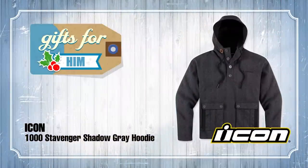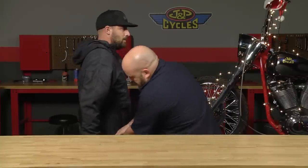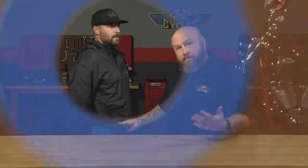In the gifts for him category, our model here is wearing the Icon 1000 Stavenger hoodie. It's a pretty technical hoodie — what you'd expect from Icon. It's got a water-resistant shell; it's not going to double as rain gear, but it's going to keep some water off of you. It's got a mesh lining inside and nice pockets on the outside, plus a really cool zipper to get out of it, which is nice because it cuts kind of snug — so if you're on a bike, it's not going to blow around and beat you to death. Retail is about $135. If you really like the him in your life, this would be something you want to get them.